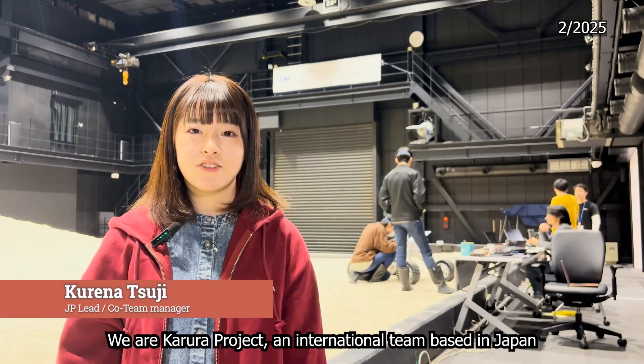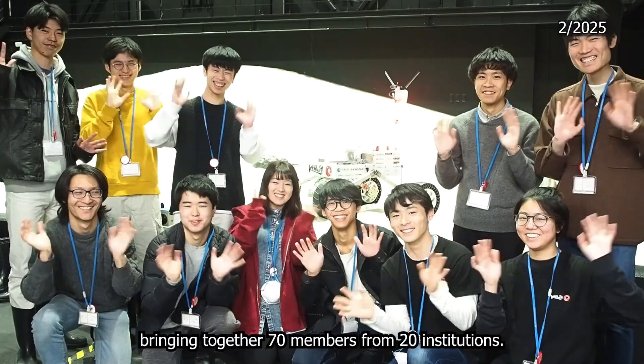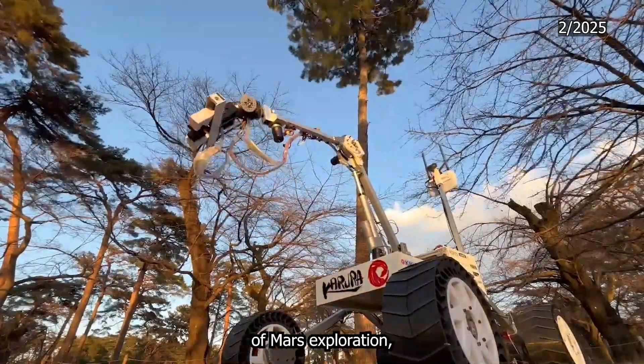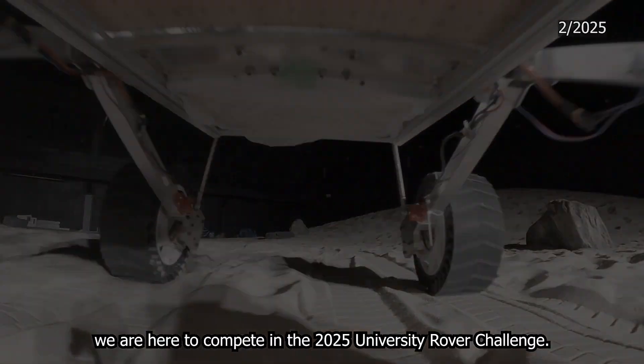We are Karura Project, an international team based in Japan and the United States, bringing together 70 members from 20 institutions. United by a passion for pushing the frontiers of Mars exploration, we are here to compete in the 2025 University Rover Challenge.